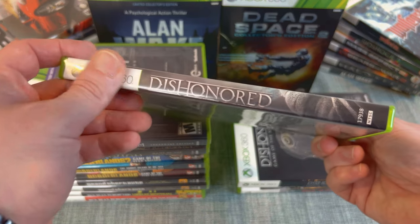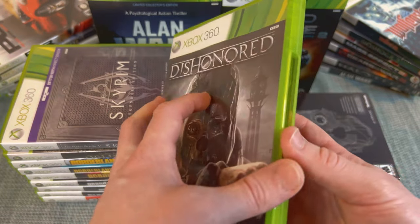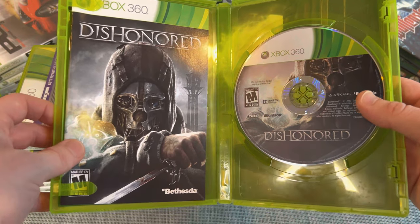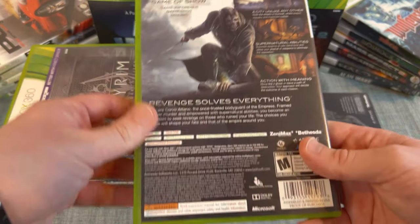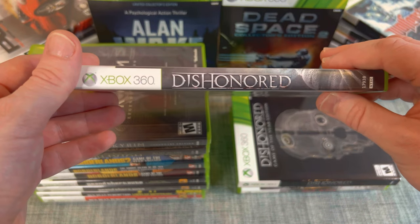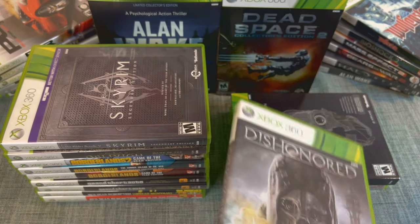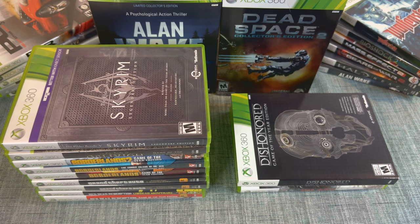Here's the standard Dishonored edition, which was my first copy of the game. You'll find this one absolutely everywhere — both standard and GOTY versions, including Platinum Hits. Neither version is backwards compatible, which makes having the physical DLC disc especially important. Definitely worth picking up.